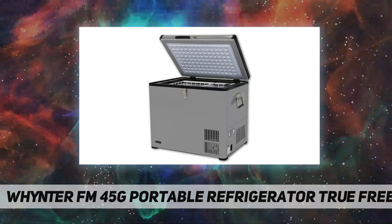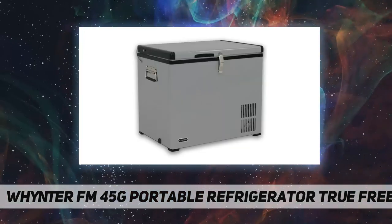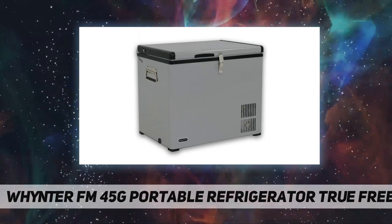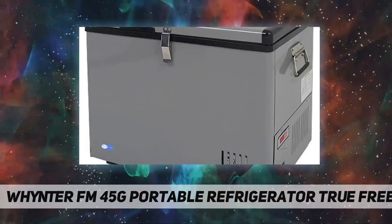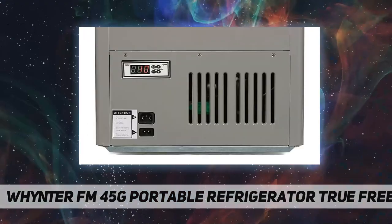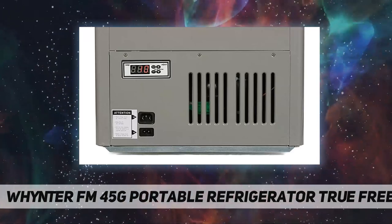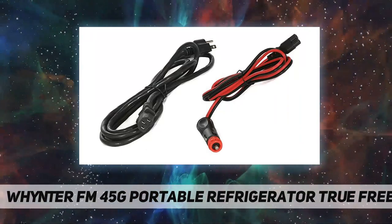All you need is either a standard household 110-volt outlet or a 12-volt power source like an automotive battery. Whether on a day trip or major expedition, you can easily keep your food and beverages chilled or frozen with this benchtop freezer. The Winterm portable freezer should not be confused with less effective 12-volt novelty and beverage-type coolers — the Winterm portable fridge freezer is a true freezer refrigerator.